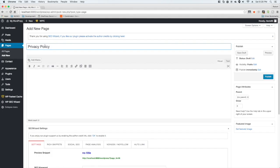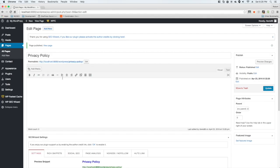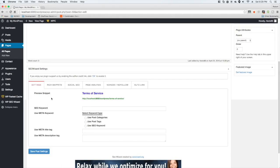Then add a privacy policy page — publish it. Just grab a template and write a privacy policy, making sure you're not using the exact same one for every site. Try to find at least five to ten different templates and rotate them. The last page to create is a terms of service page — find at least five templates and don't use duplicate content.